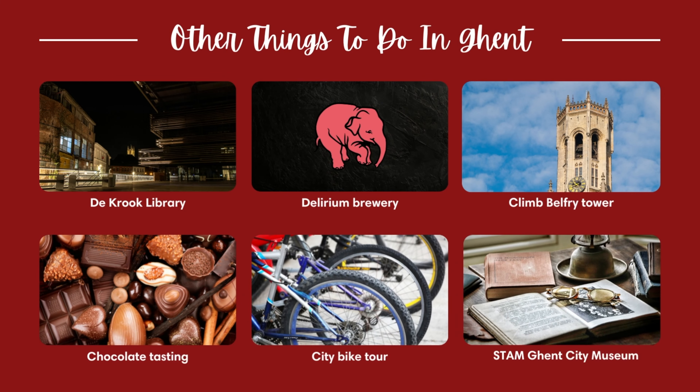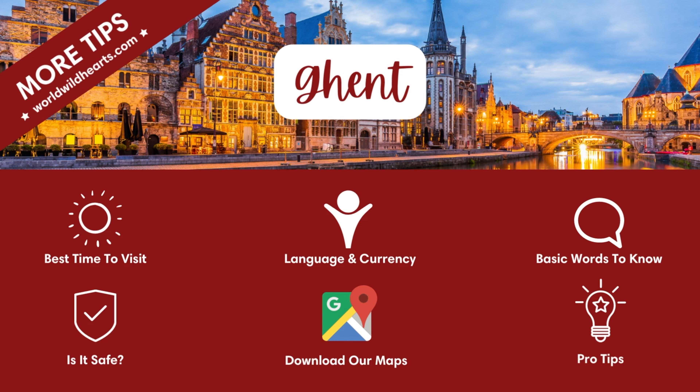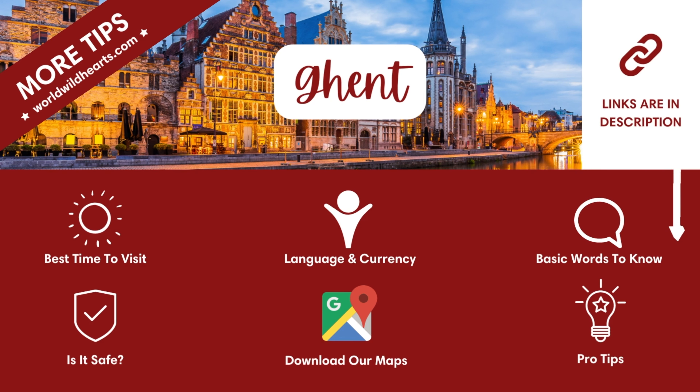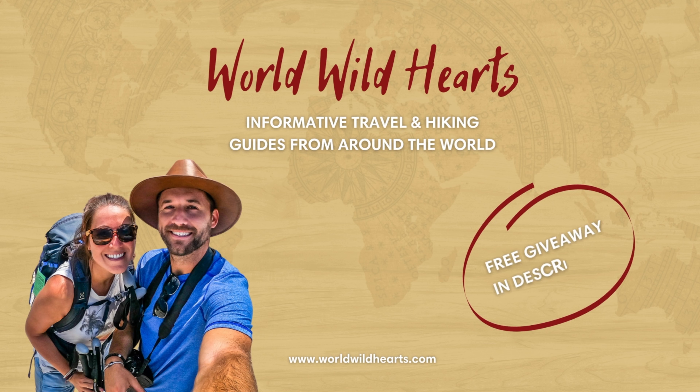And that's it for our video on Ghent, Belgium. There are many other cities in Belgium that we definitely recommend visiting as well — you can find those videos in our full Belgium playlist. For more information such as the best time to visit and to download the actual maps used in this video, check out our blog link in the description. We'll catch you on the next adventure!